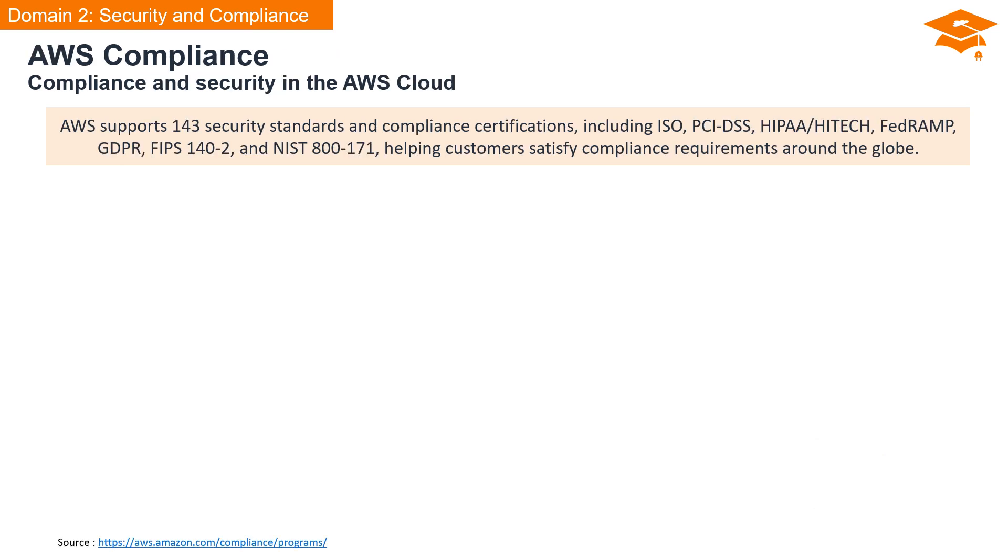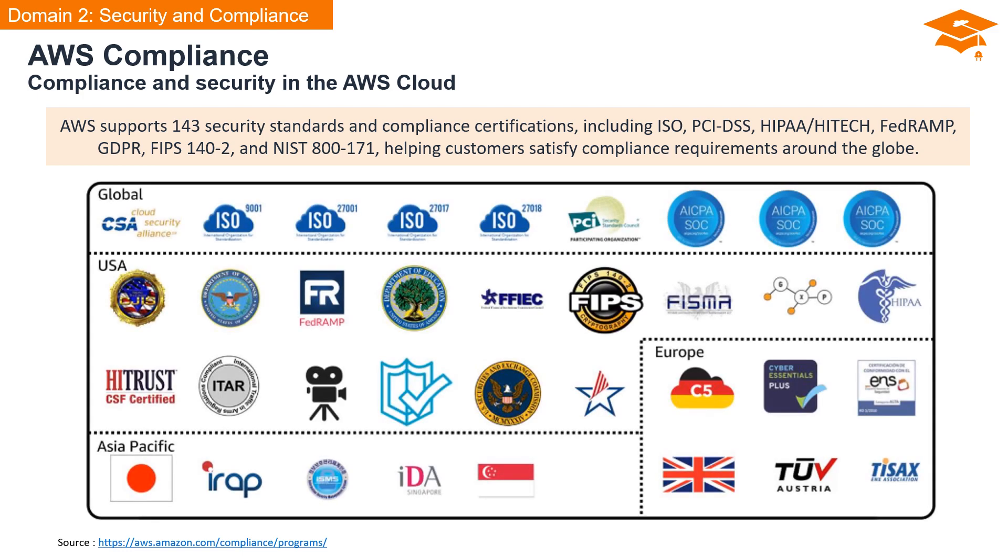AWS is proud to support a staggering 143 security standards and compliance certifications. These include globally recognized benchmarks such as ISO, PCI DSS, HIPAA/HITECH, FedRAMP, GDPR, FIPS 140-2, and NIST 800-171. This extensive support helps our customers satisfy compliance requirements around the globe. AWS consistently achieves third-party validation for global and region-specific compliance requirements, from the U.S., Europe, and Asia-Pacific.